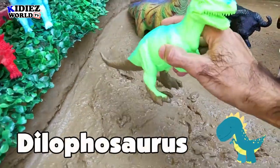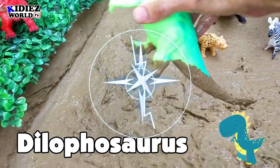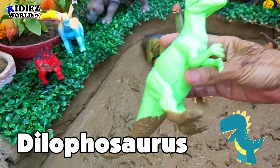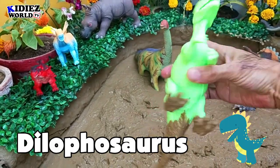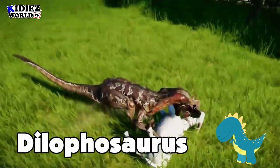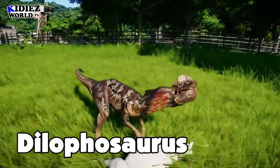Dilophosaurus is the next dino in our Kiddies World TV. This is a very shiny-color Dilophosaurus. I tried to shoot him in different angles but I cannot control his brightness. Let's watch our Dilophosaurus.